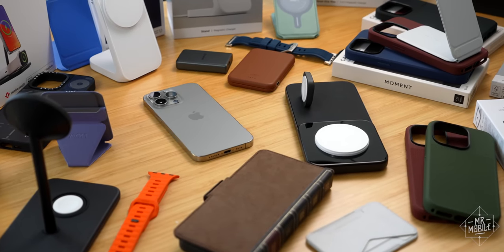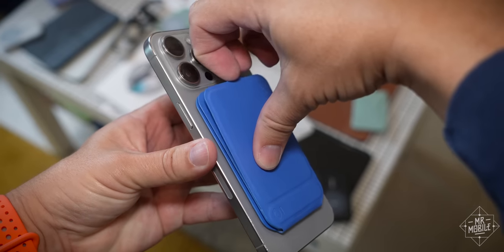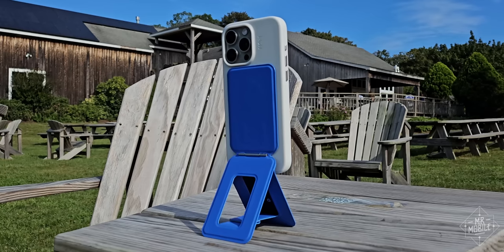A rich constellation of accessories made just for the iPhone. Over the years, I've been lucky enough to get to know a few companies that make a lot of this stuff, and for this video, I've rounded up a handful of my personal favorites.